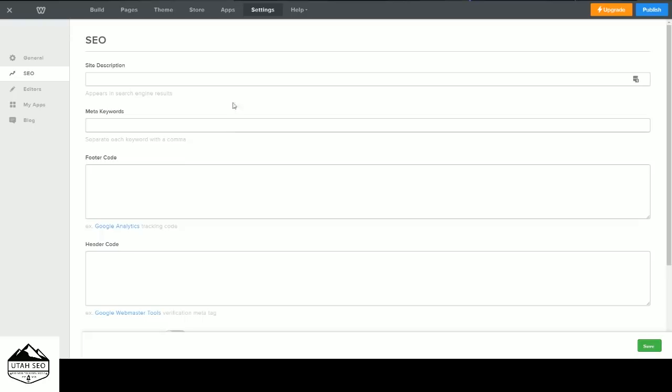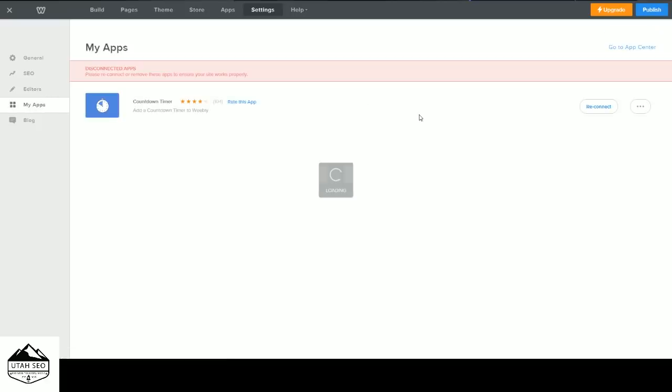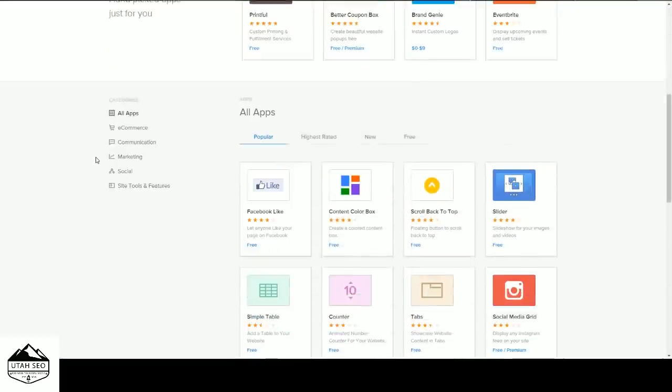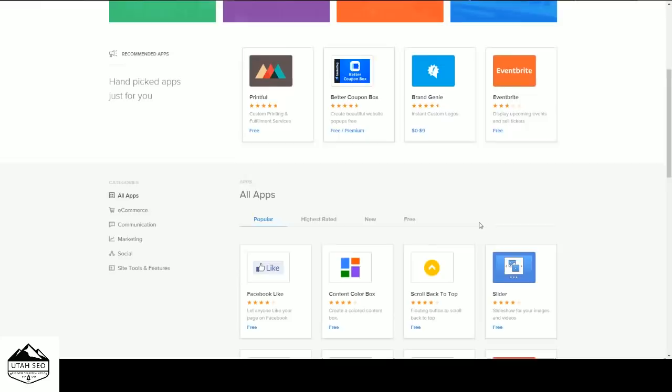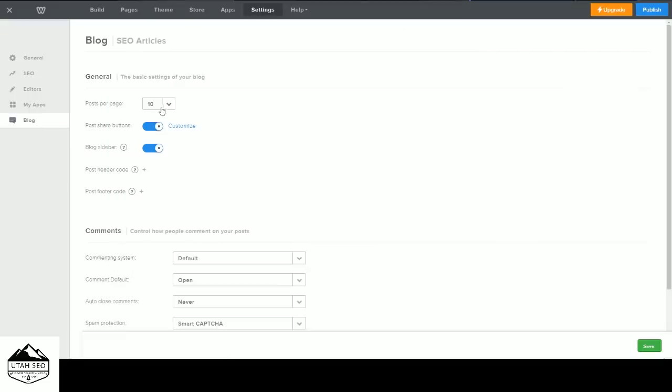Under Settings you have your SEO options — we'll talk about those in their own video. Editors lets you add collaborators to the page so other people can add content to the site. My Apps — there are now over 300 apps in the app store, compared to about 20 last time we did these tutorials. If you want additional functionality you don't see normally, that's where to go. And over here are your blog options — posts per page, sharing options, sidebars, and extra code.